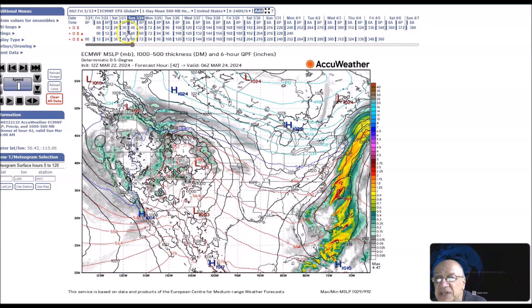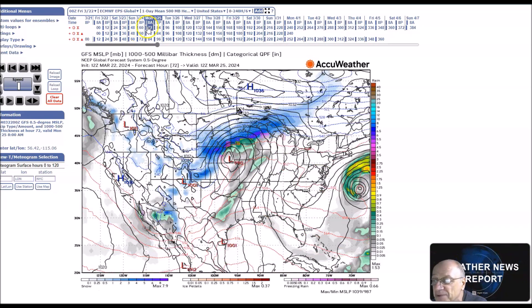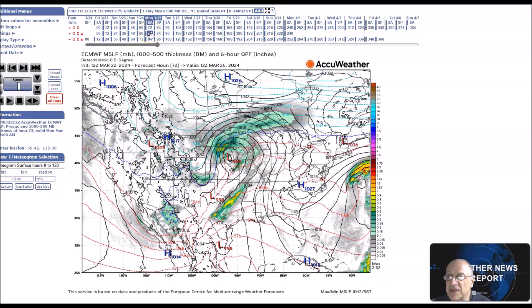Then we have this storm system down to the south. That'll cause some issues later on in the week. It looks like it's going out by the models, except for the GFS, which keeps it around for a while. So we have to look at that.